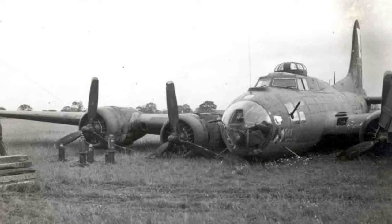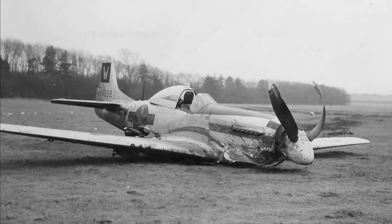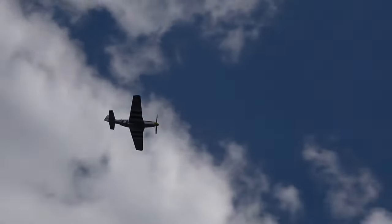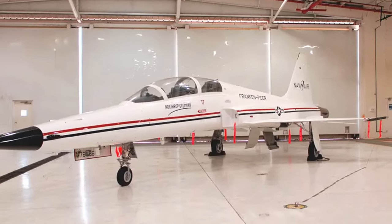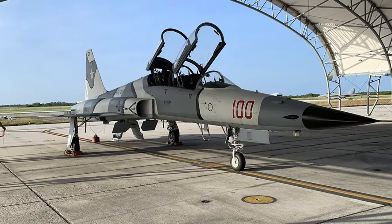Interestingly, cannibalising crashed or combat-damaged aircraft to combine and restore to flying condition is a long-established practice. There are stories of this happening during the Second World War with both heavy bombers and fighters. And even as recently as the late 2000s, Northrop Grumman created three two-seat F-5F Frankentiger adversary jets for the US Navy.